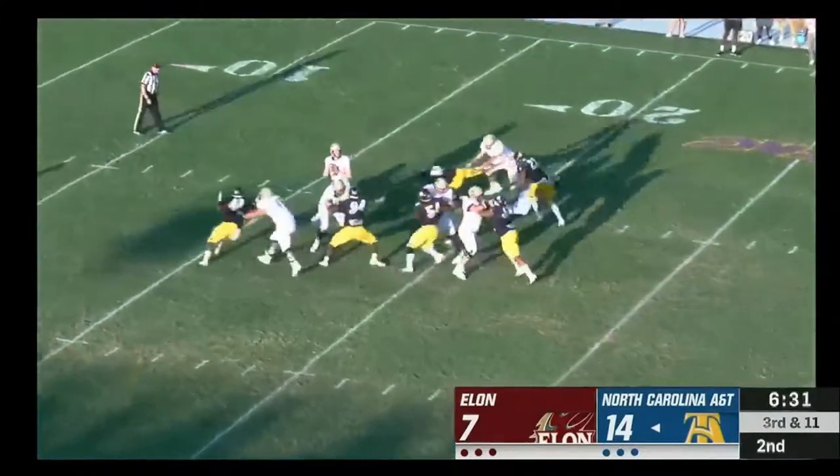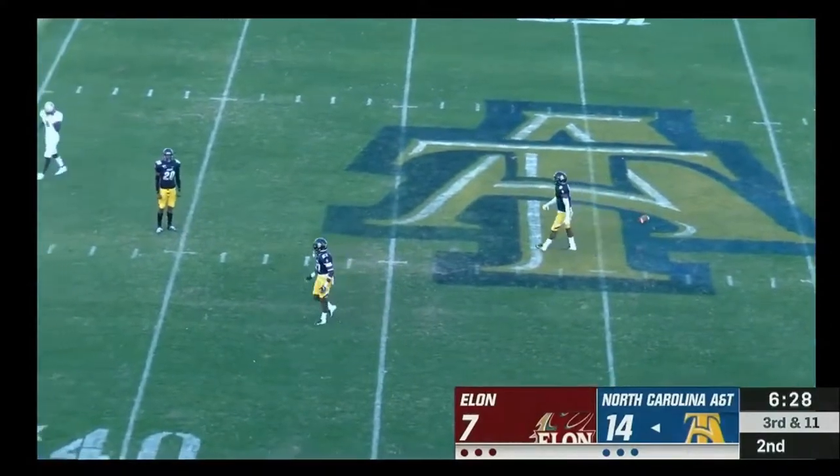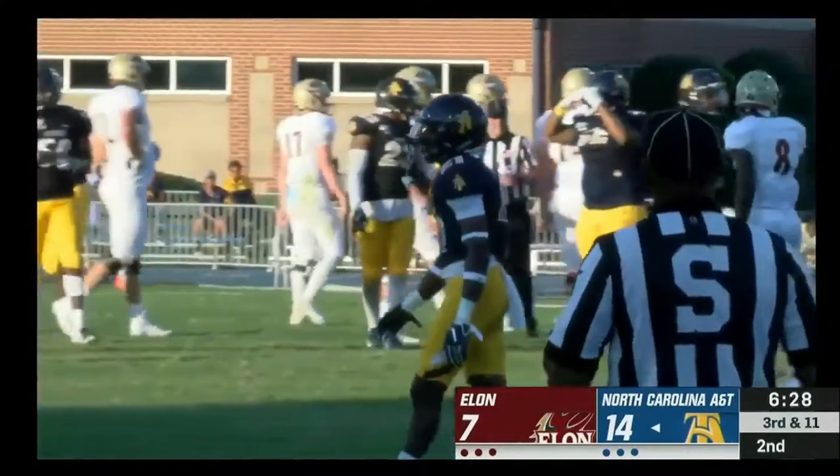The hard count got A&T to jump — it's a free play. Ball thrown behind the intended receiver, Bryson Daughtry.